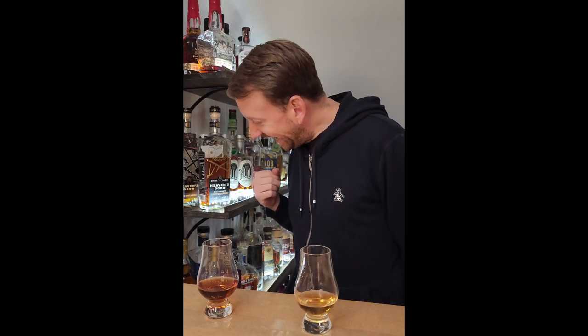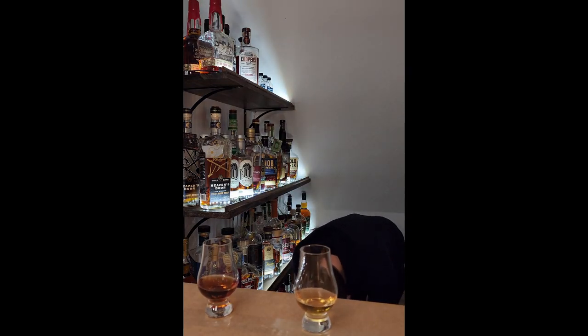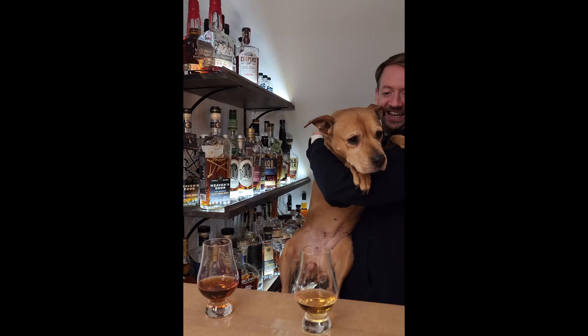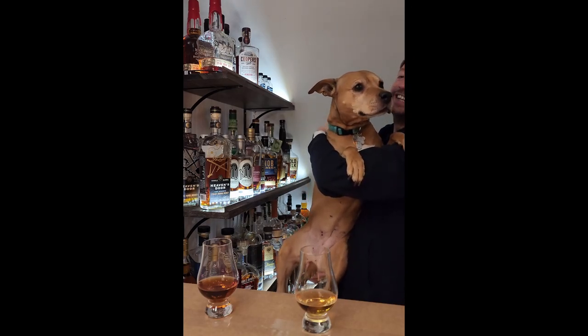Murphy dog! Oh my goodness! Hi! Coming to the closet! I got a visitor tonight. This is my dog, Murphy. She's the sweetest girl.